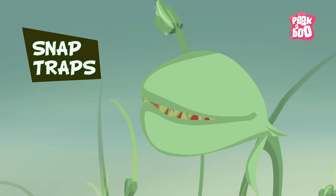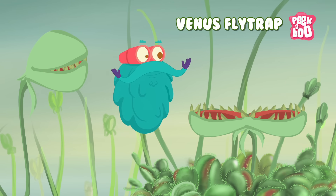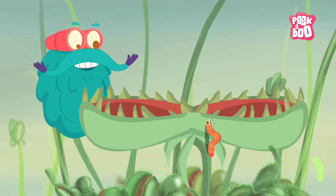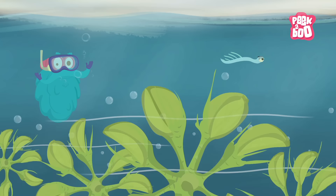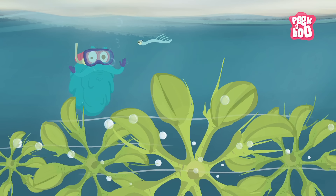Snap Traps — Venus Fly Trap is the most popular Snap Trap. The plant has mouth-like leaves that literally snap shut when an insect or spider lands on it. There are some Snap Traps found underwater, known as Water Wheel Plants, and they do the same thing but underwater.